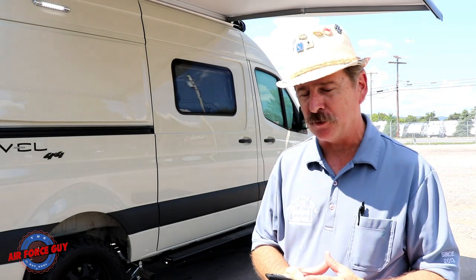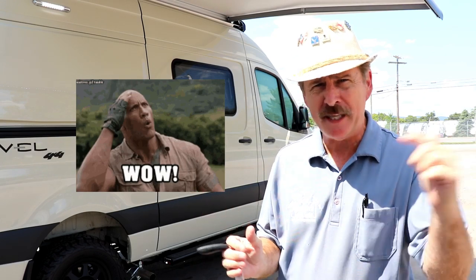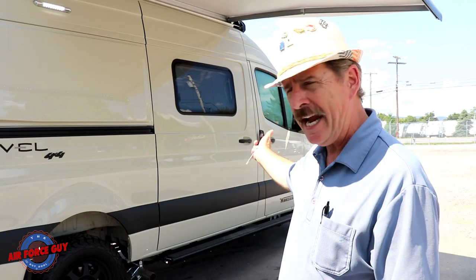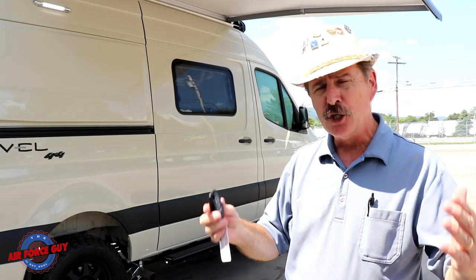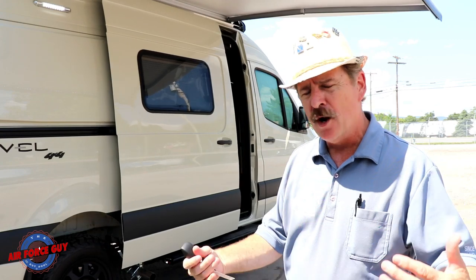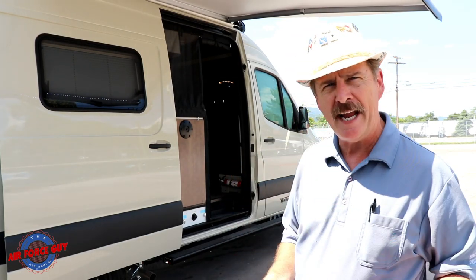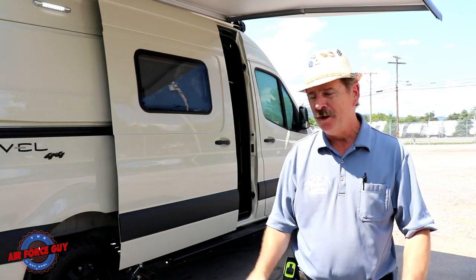Now for a wow factor — this has a power door. You have five different ways to open or close it: the remote, the handle, a button inside the door, a button at the dash, and by pulling the handle from outside. Just push the button and the door opens for you. No more putting your gear down to open the door when you're carrying things — just push the button or pull the handle and it opens or closes accordingly.